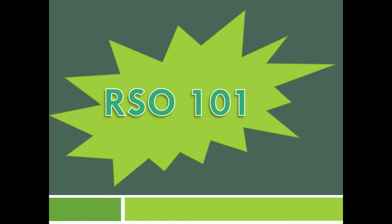Welcome to RSO 101. This is a required training for all registered student organizations. Hi, I'm Chad and I'm a part of the RSO lead team, and I'll be taking you through RSO 101.